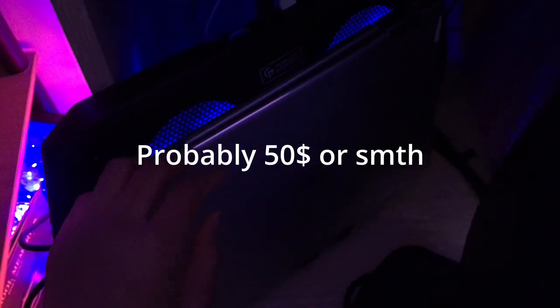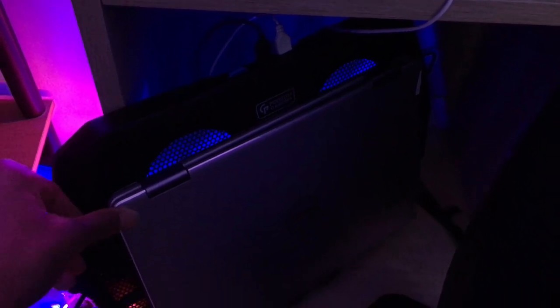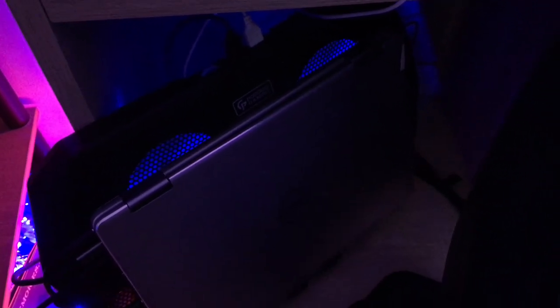The laptop is the Dell Inspiron 13 7378. I've had this laptop for around one year or so and I'm planning to upgrade soon, probably to an Acer Nitro 5 or something. I'm literally surprised this laptop holds up really well. Specs: i5 7th gen, Intel HD Graphics 620, 8 gigabytes of RAM, and a 256 gigabyte SSD.